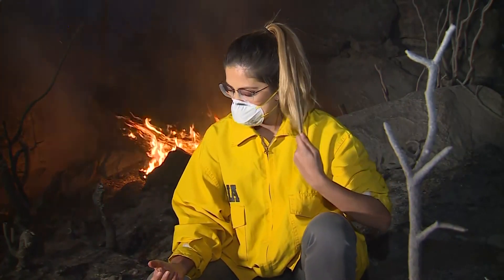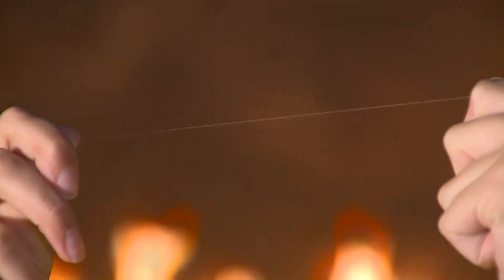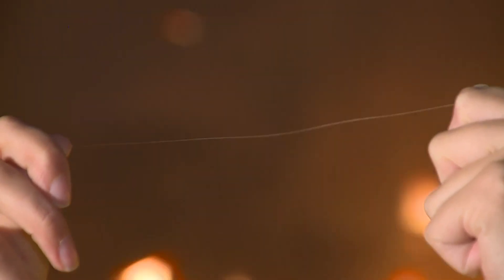Now keep in mind, these particles are so fine — 2.5 micrometers. In fact, take a strand from your hair. See how thin this is? Well, a smoke particle is 30 times thinner than that.